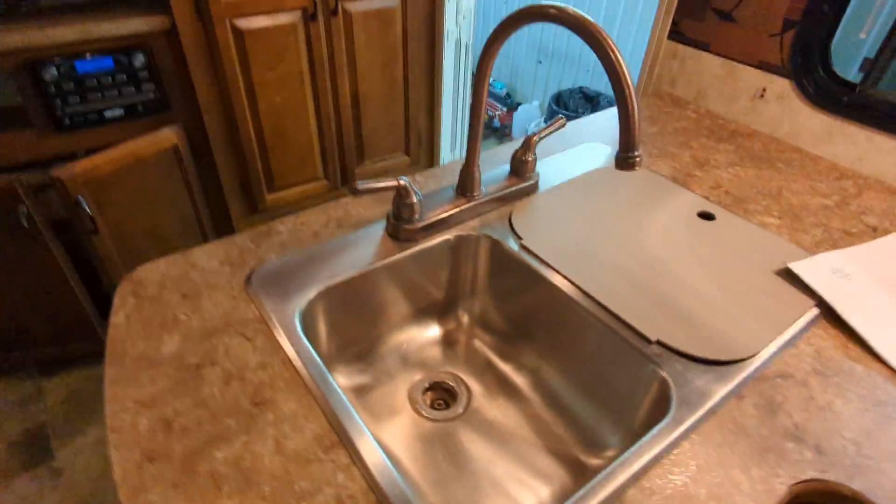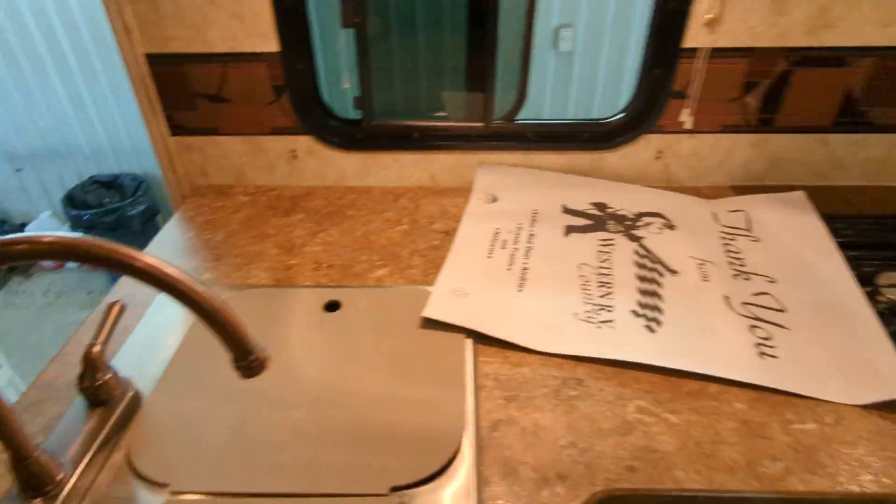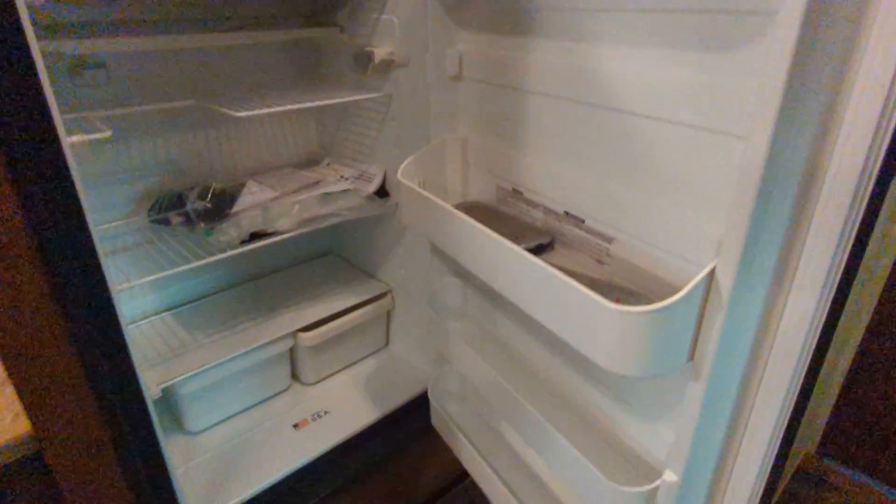Face sinks in nice shape. Stove is decent. Oven is decent. Cupboards. Your fridge.